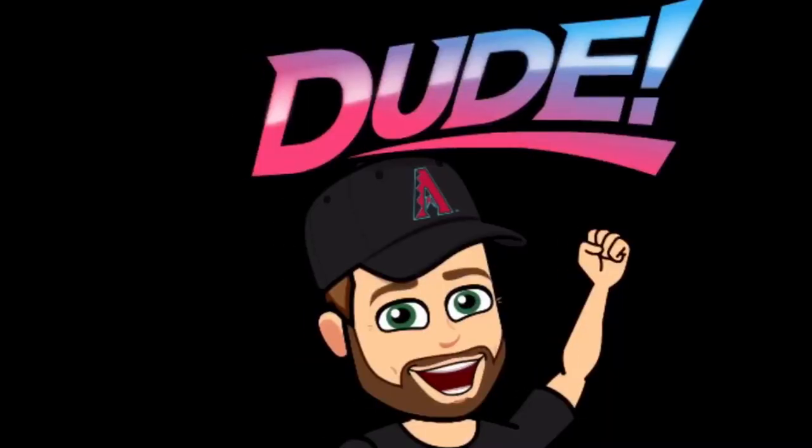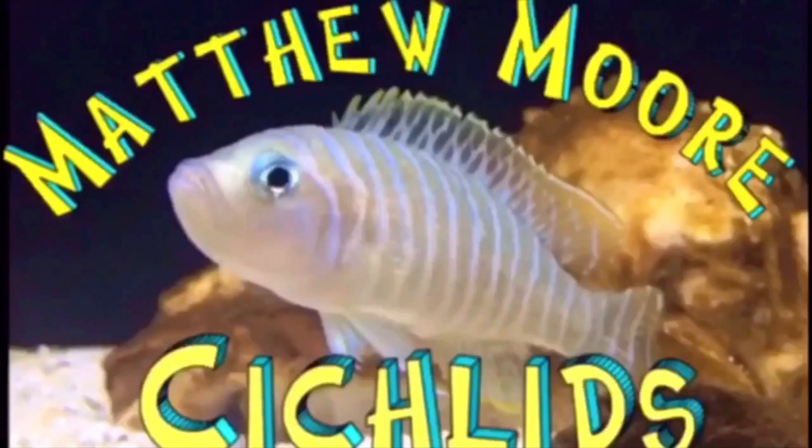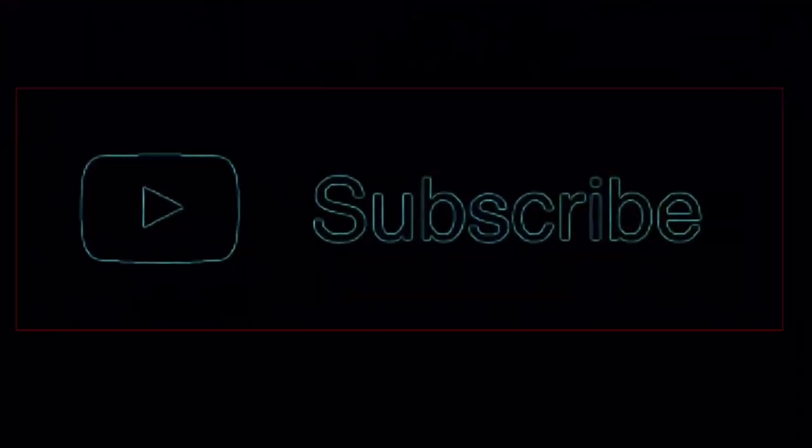What's up dudes, you are now watching Matthew Moore Cichlids. Stay tuned. Thank you Angelo, man, she's getting so big. Thank you guys so much for the intro, now let's get on to this week's adventure.